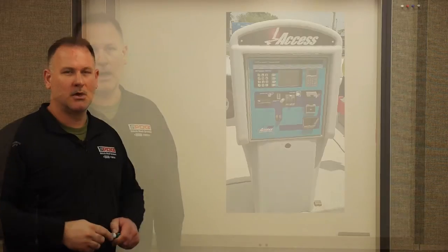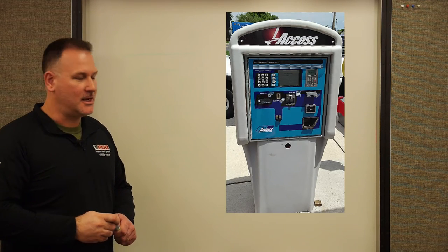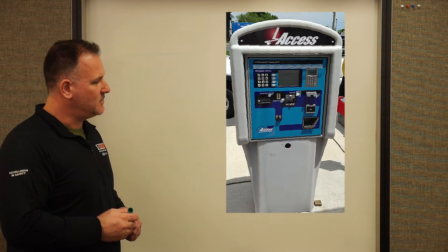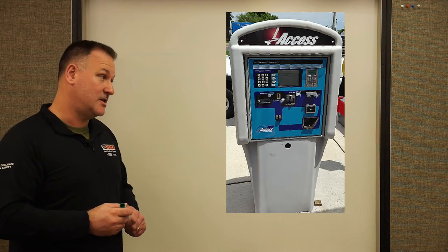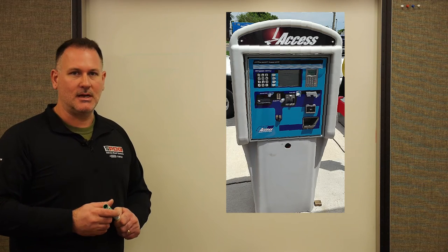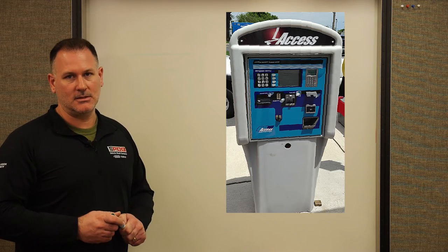Now that we've talked about many of the components that go into a car wash, let's see what it would look like if we drove through one and identified all the components you would normally see. Let's talk about the entry unit — this is where you pay for the car wash. There are several different types available, but I'll show you a typical setup, sometimes called the wash activation.